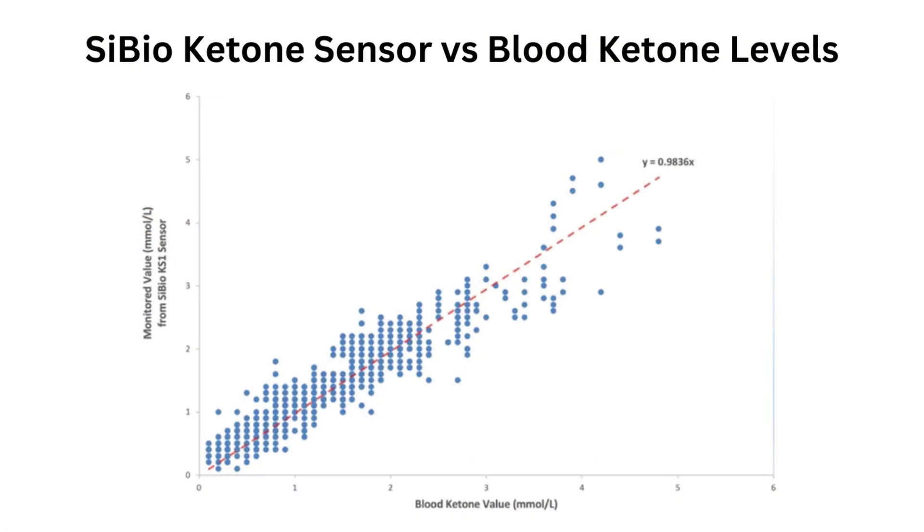I've only ever used urinalysis strips before, so I've jumped straight past blood monitoring to continuous monitoring. Accuracy compared to blood ketones seems to be plus or minus 0.5 millimoles per litre, so anything above one and it's likely you're in nutritional ketosis.